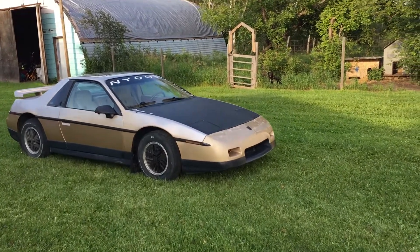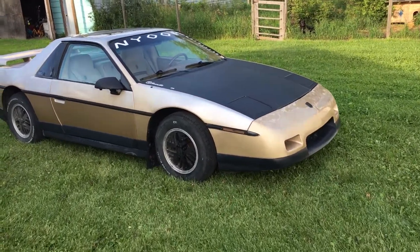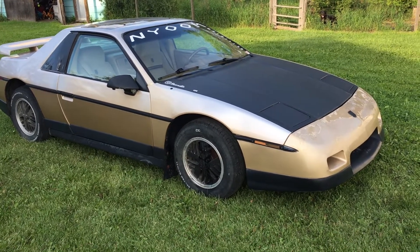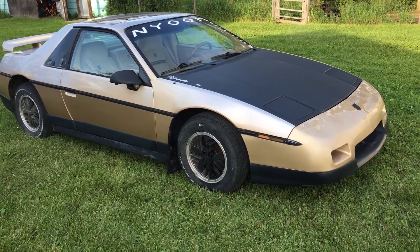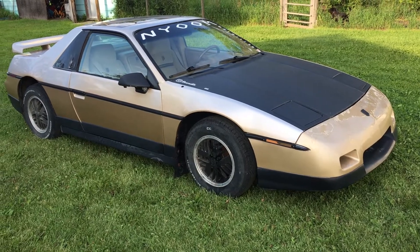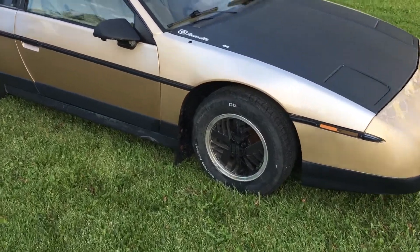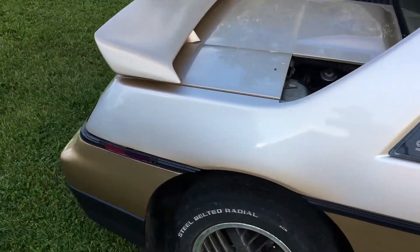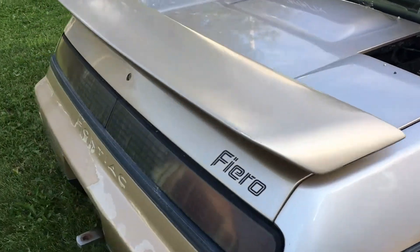Hey folks, it's Ben. Look what we dragged into the yard today - another one for the collection. We've got a 1987 Pontiac Fiero SE, comes with a 2.8 liter V6 and an automatic transmission. We picked this up just north of Calgary from a guy who did absolutely nothing with it.